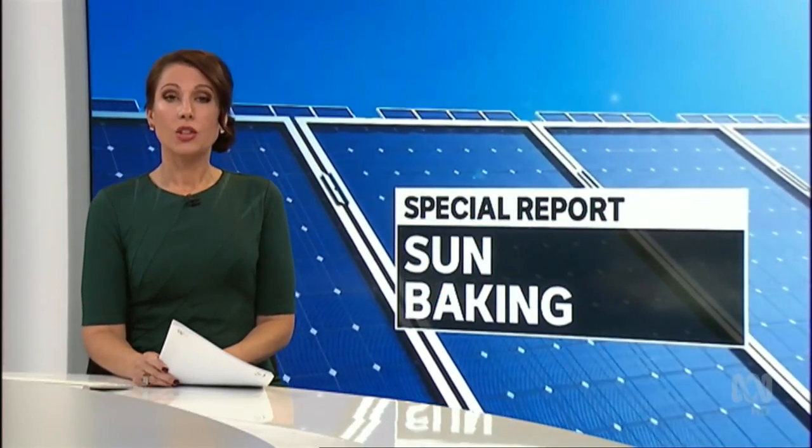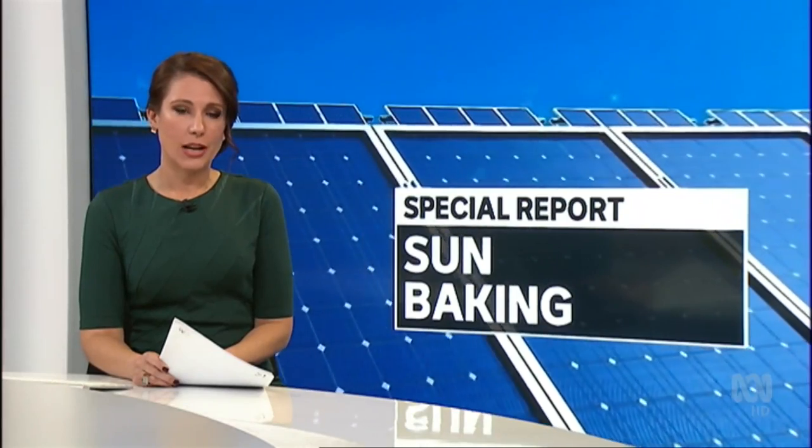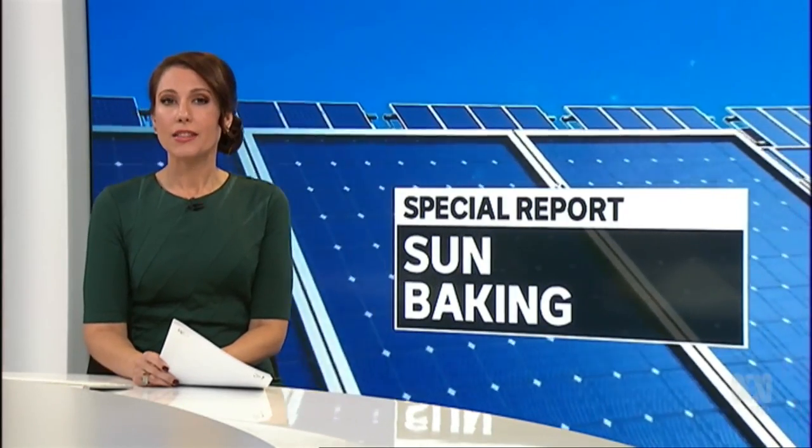Now to tonight's special report and a unique collaboration between environmental activists and a bakery. Solar power installation has quadrupled in Australia in the past four years, but it accounts for less than 3% of the nation's energy supply.